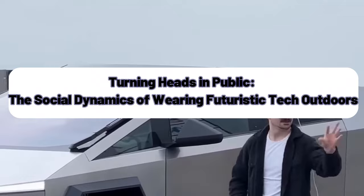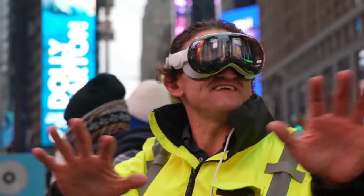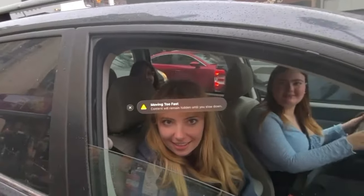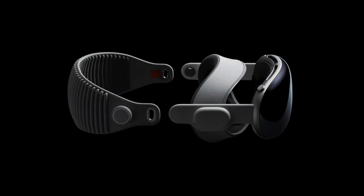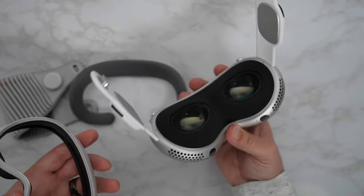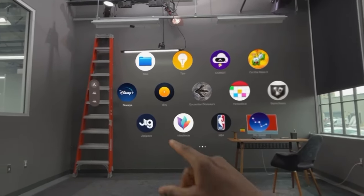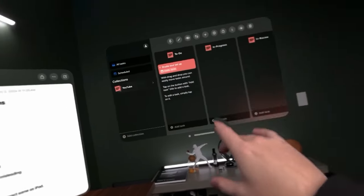Turning heads in public: the social dynamics of wearing futuristic tech outdoors. Wearing futuristic technology in public, such as augmented reality glasses or wearable computers, can significantly alter social interactions by drawing attention and sparking curiosity among onlookers. This phenomenon, known as 'turning heads,' underscores the intersection between innovation and social dynamics, highlighting how the visibility of such devices can influence perceptions of the wearer — from admiration of their cutting-edge style to concerns over privacy and surveillance. As society continues integrating advanced technologies into daily life, these reactions serve as a litmus test for public readiness and evolving norms surrounding personal tech in shared spaces.